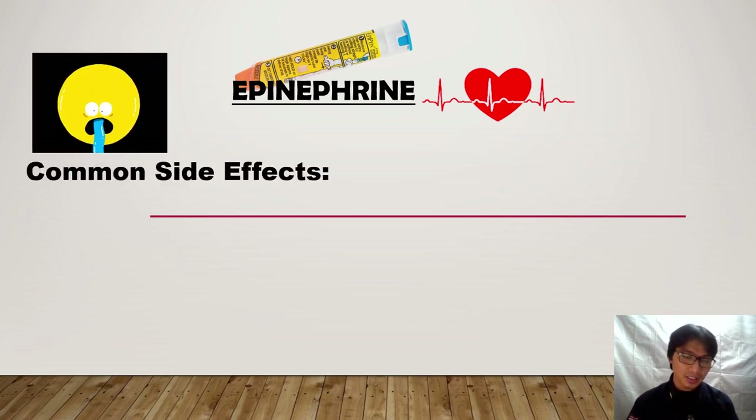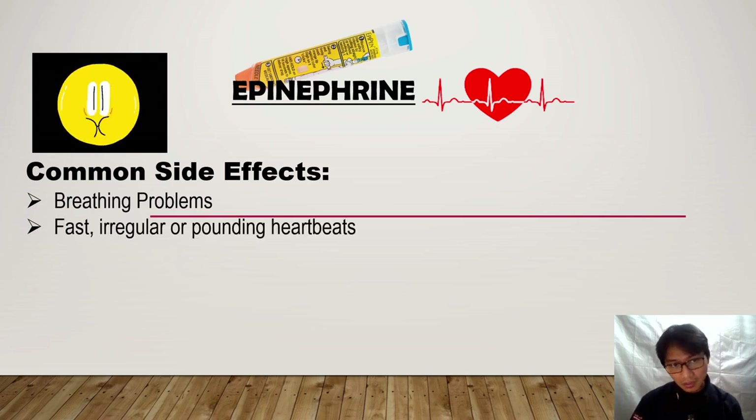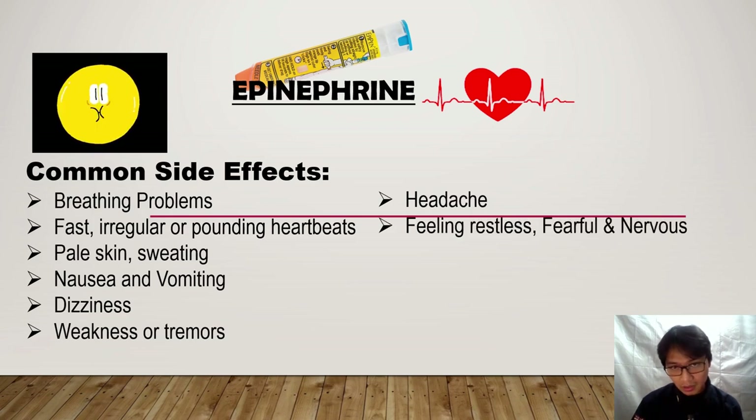Some common side effects include breathing problems, fast irregular or pounding heartbeats, flushed skin and sweating, nausea and vomiting, dizziness, weakness or tremors, headache, feeling restless, fearful and nervous, and of course, feeling anxious or excited.